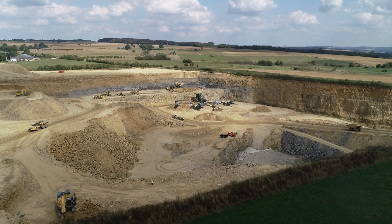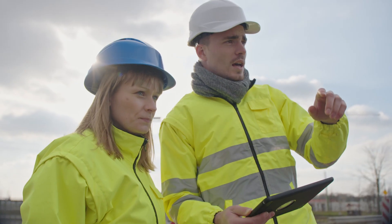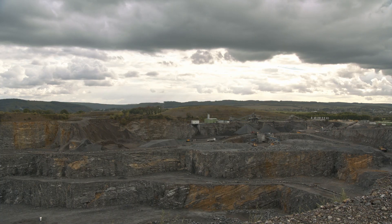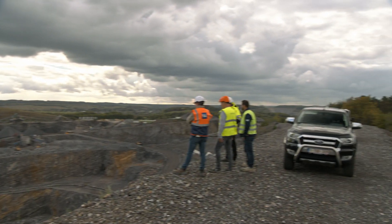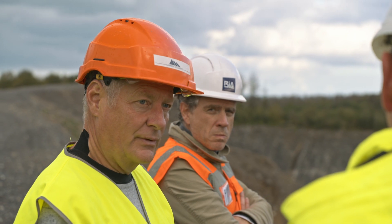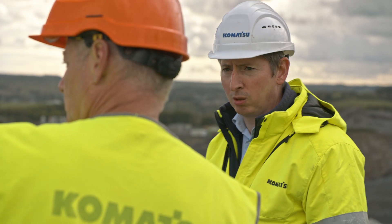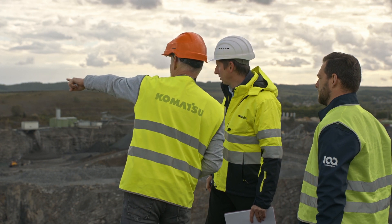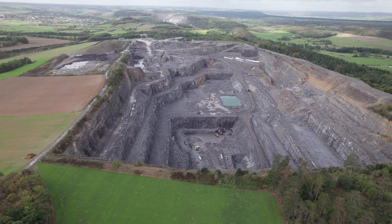It all starts even before buying a machine. Our international network of application engineers from Komatsu as well as from our distribution network is ready to assist customers in the process of selecting the right machine for their particular needs. We call this our Optimum Fleet Recommendation, or OFR.